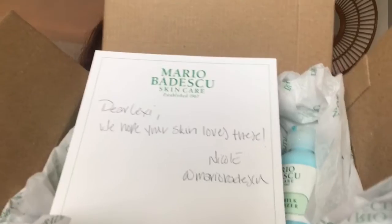So your girl got PR from Mario Badescu, and I was so excited. They sent me this PR package — hi guys, it's Lexi. Today's video, I'm going to be sharing with you guys what I got from Mario Badescu. I've been gone for a month, so let's get into this video. Shout out to Nicole for sending me this bomb package. Your girl was freaking out the day I got it, because this is my first ever PR package.